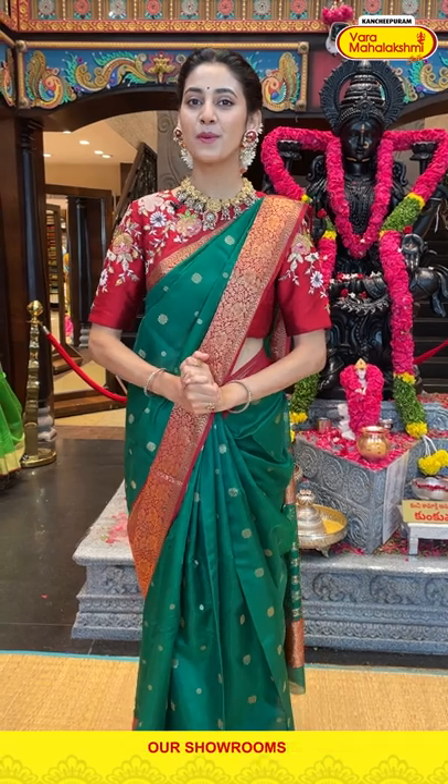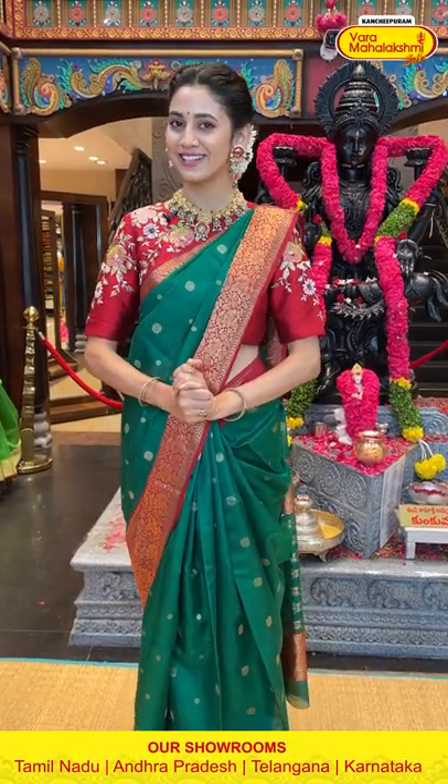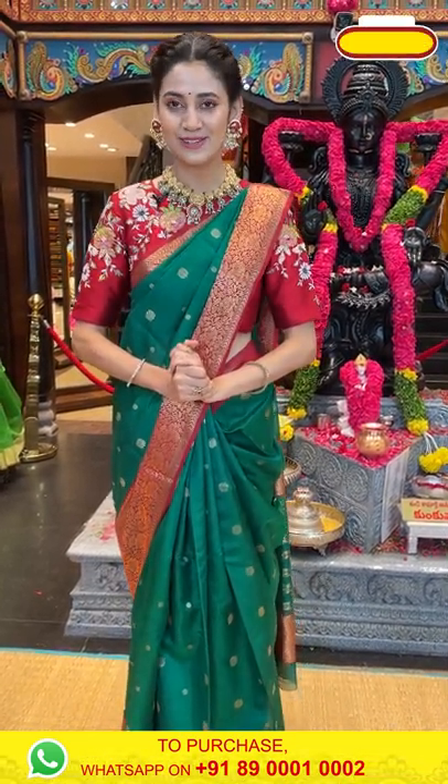Namaskaram and welcome to all my beautiful ladies. Welcome to today's live which is all about beautiful, gorgeous, and airy silk sarees. These sarees are so lightweight, so easy to carry, and the colors are extremely beautiful too. I will be showing you some amazing designs so please make sure you are staying tuned till the end.